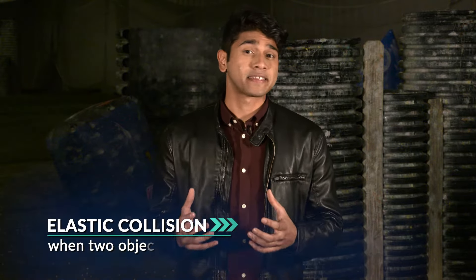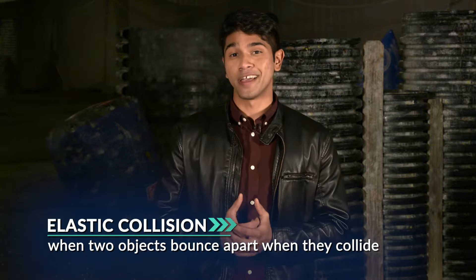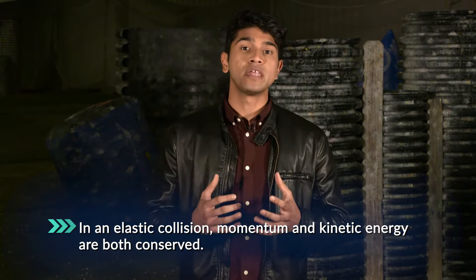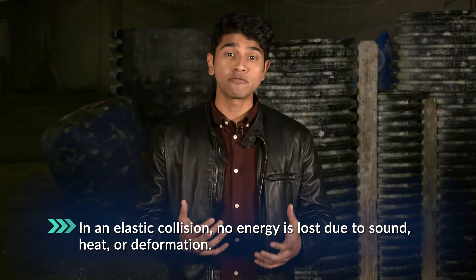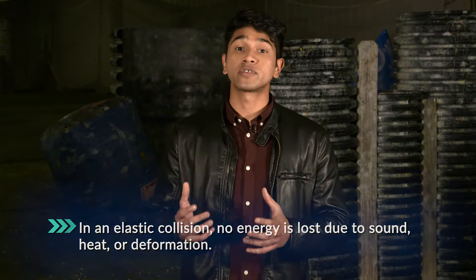The second type of collision, as we mentioned, is an elastic collision — that's when two objects bounce apart when they collide. Momentum and kinetic energy are both conserved, meaning the amount of momentum and kinetic energy in the system is the same after the collision as it was before. Also in an elastic collision, no energy is lost due to sound, heat, or deformation — which is a change in the shape or size of an object due to force. In other words, dents, dings, and the like.